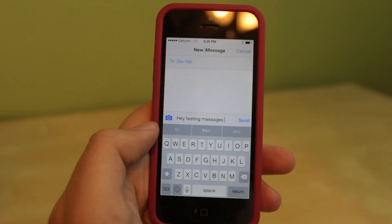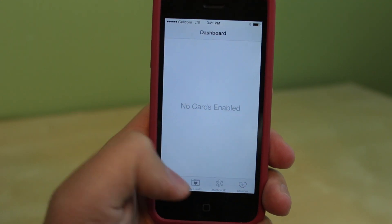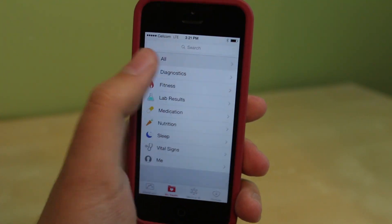Another new initiative from Apple is a new Health app. From one accessible dashboard, you can access a wide variety of health information.